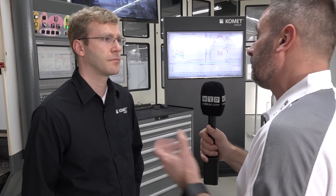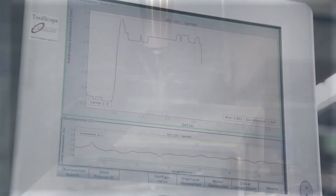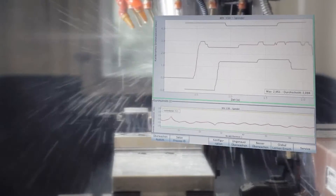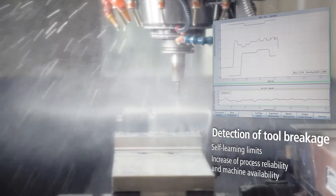Now I know that Comet are big on Industry 4.0. I presume ToolScope embraces that quite well? Yes, so our ToolScope solution is a first step into Industry 4.0. It enables you to connect your machine to your company network, you can download all the data from the ToolScope, push it directly to your company server, and therefore you can evaluate tooling costs and all your processes, saving money and achieving a very transparent process.